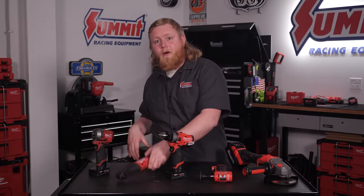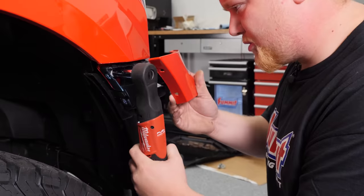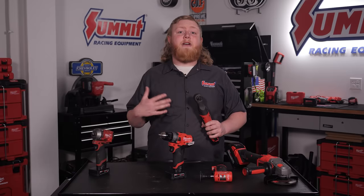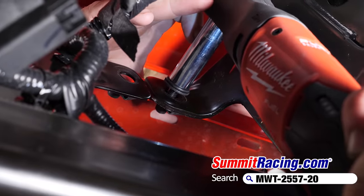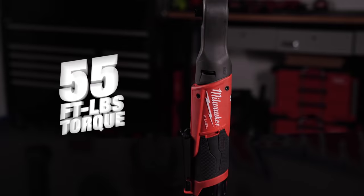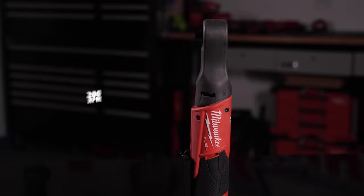Next up on our list is the M12 Fuel 3/8 cordless ratchet. Now, if you've ever used an air ratchet, you already know that they can really speed up a job over your old trusty regular ratchet. The problem is you can't always get an air ratchet into tight spots, especially with a hose attached to them. And let's not even mention the hassle of dragging out an air hose across the shop and firing up your compressor. The cordless ratchet really shines in tight spaces with its compact and thin design, and with a max torque output of 55 foot-pounds and 200 RPM ratchet head speed, this thing can really make short work of almost any repair job.